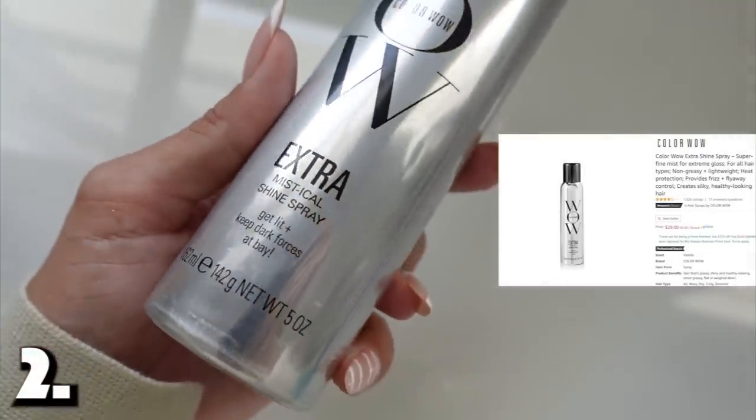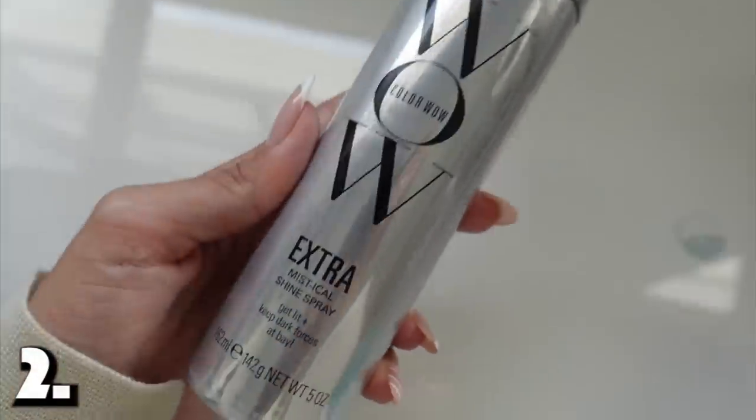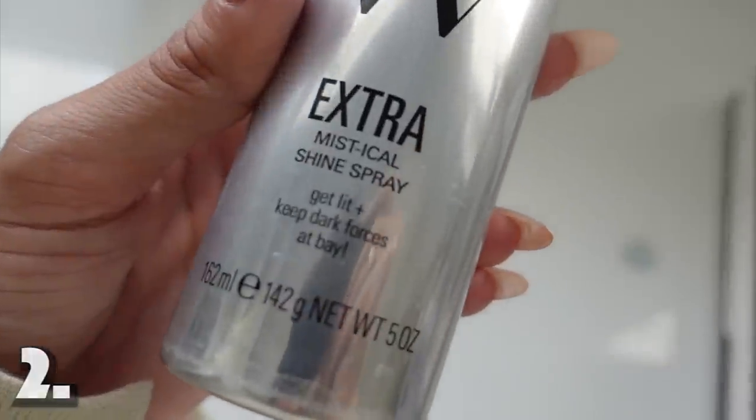Product number two is the Color Wow Extra Mystical Shine Spray — it says 'Keep dark forces at bay.' This makes your hair look super shiny and healthy. I use it on dry hair, 8 to 10 inches away. Today I've done the Dyson Airwrap on my hair and I'll just hit it with this. It smells really good — like a little hair perfume. I focus it on the outer layer of my hair and it gives it a gorgeous, gorgeous shine. I'm obsessed with this stuff.